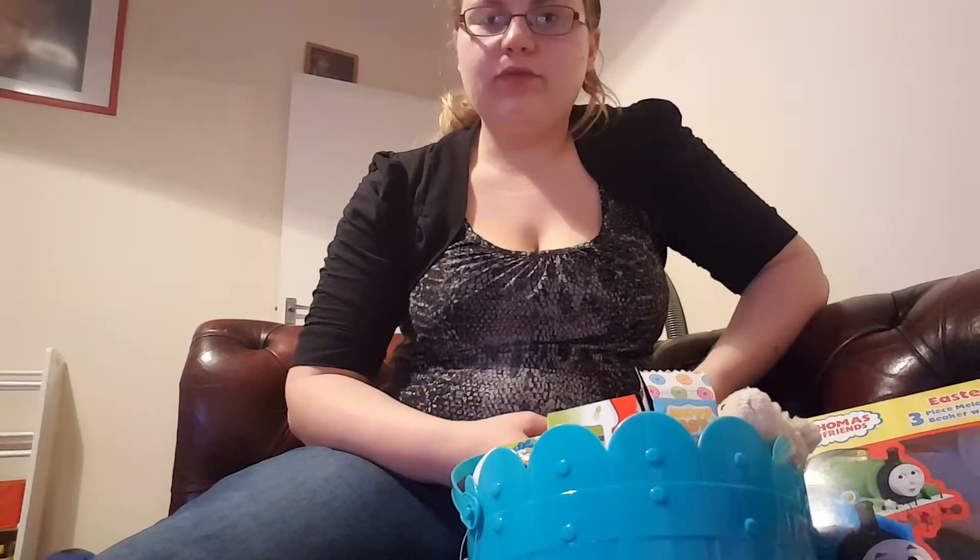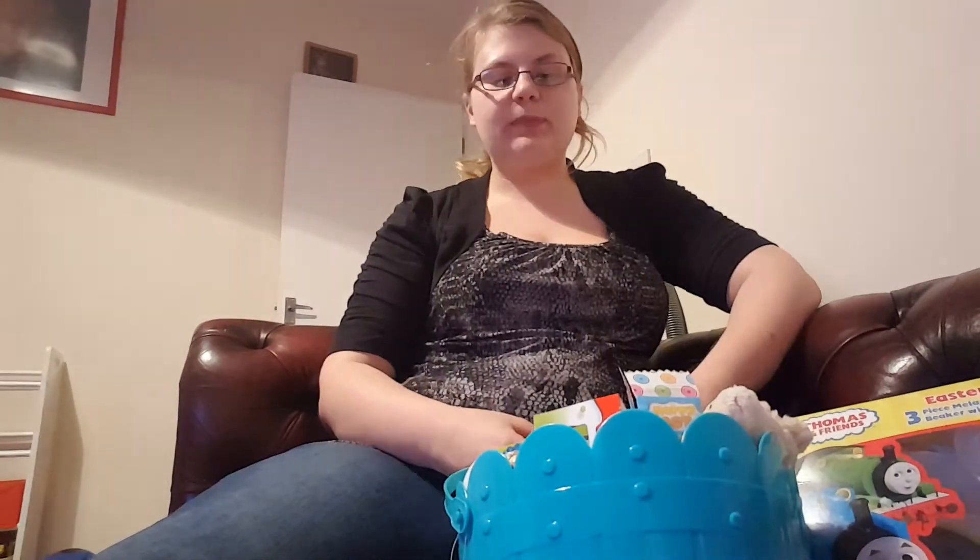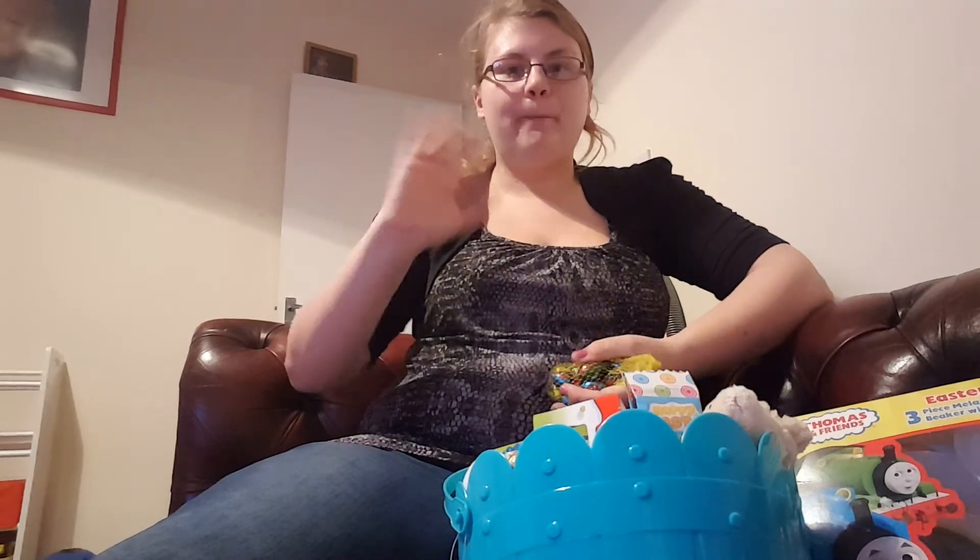I hope you liked seeing what's going in Robbie's Easter basket. I will see you guys in my next video — bye!